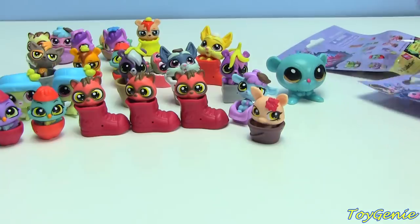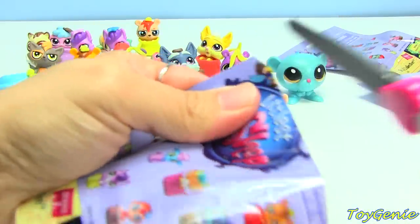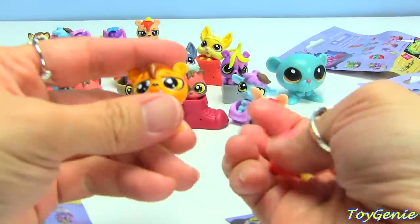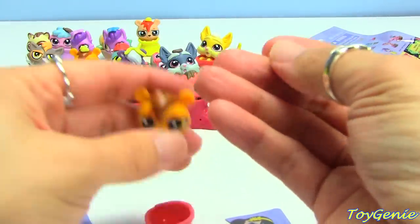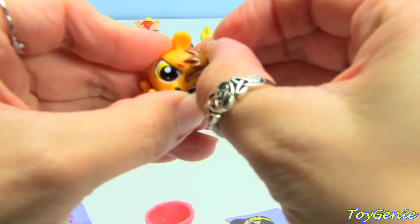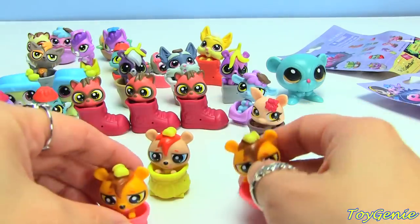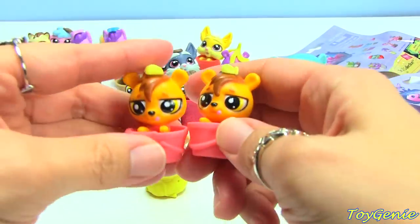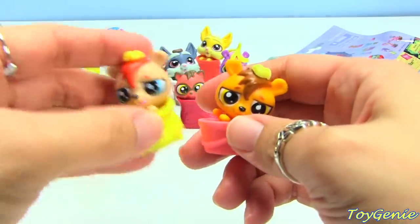Let's see which other ones we have here. This one is another Scaredy Pup — I think that was the name. Yeah, I didn't like that name. So here's the two different ones — I got a duplicate of this one, and then this is the other one. It comes in a different colored pot.